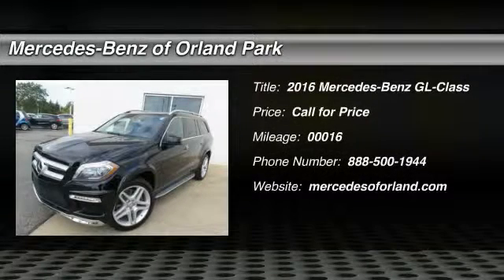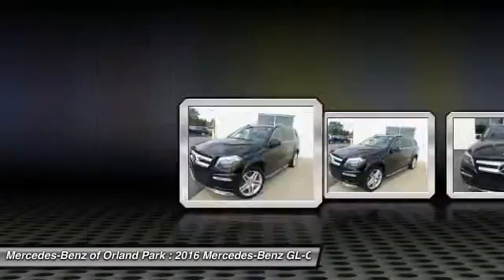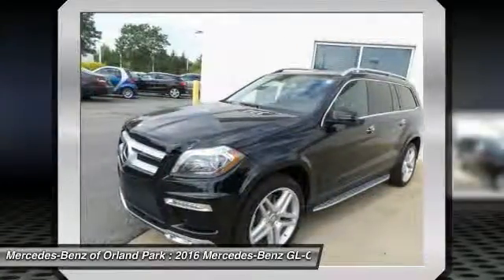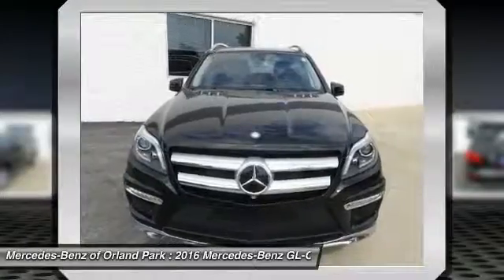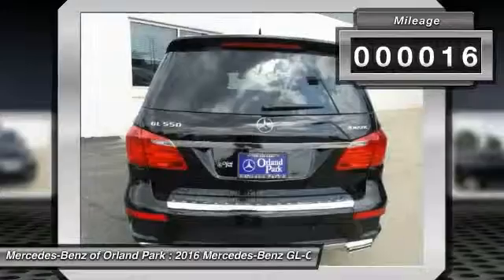The 2016 Mercedes-Benz GL-Class. This seven-passenger luxury SUV has a great deal of interior space without huge exterior dimensions. The third-row seat is roomy enough for all adults. This vehicle has less than 100 miles.